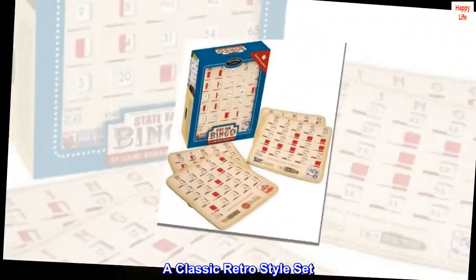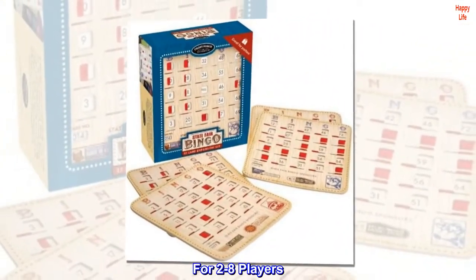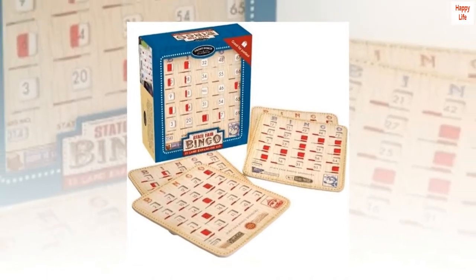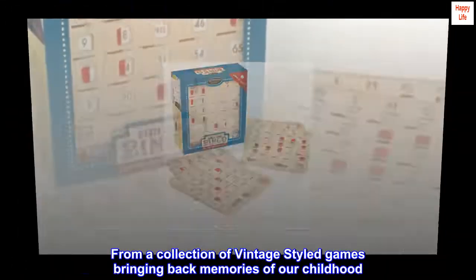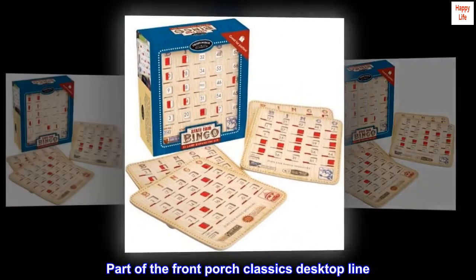A classic retro-style set for two to eight players, from a collection of vintage-styled games bringing back memories of our childhood. Part of the Front Porch Classics desktop line.